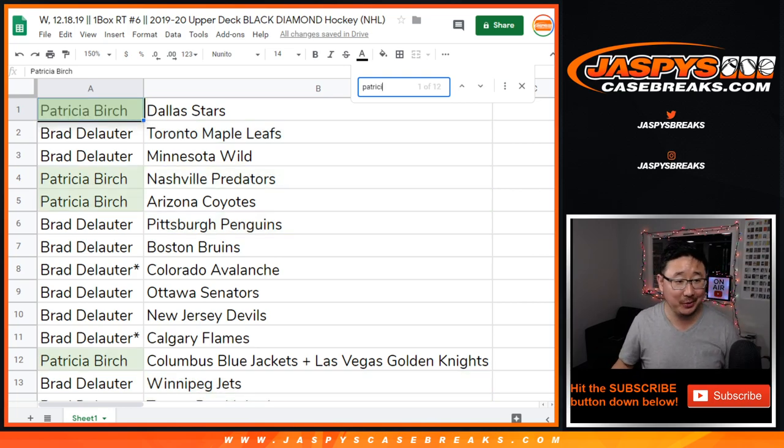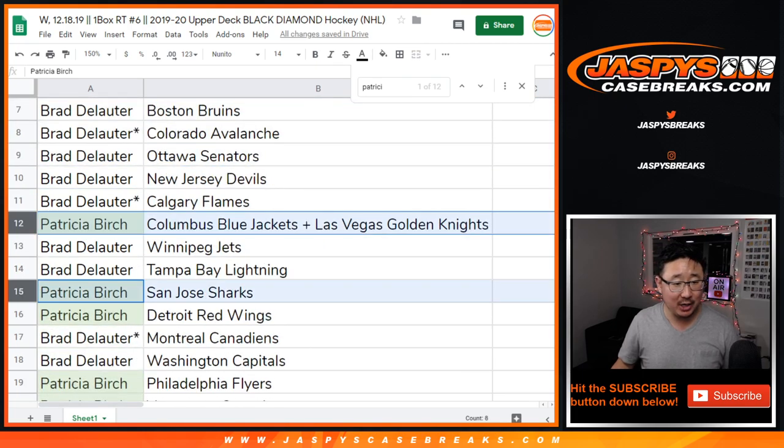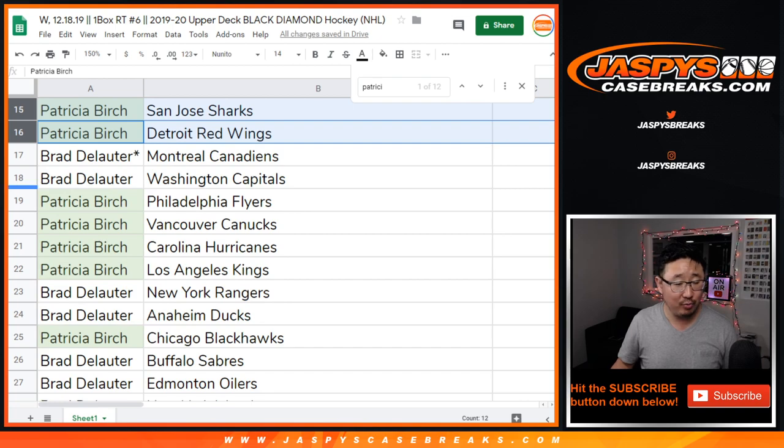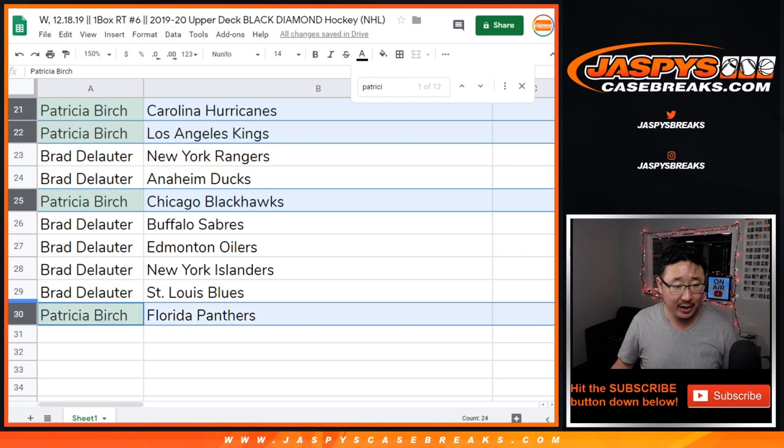Patricia, your teams are in green: Stars, Predators, Coyotes, Columbus Blue Jackets and Golden Knights combo, Sharks, Red Wings, Flyers, Canucks, Hurricanes, Kings, Blackhawks, and Panthers.